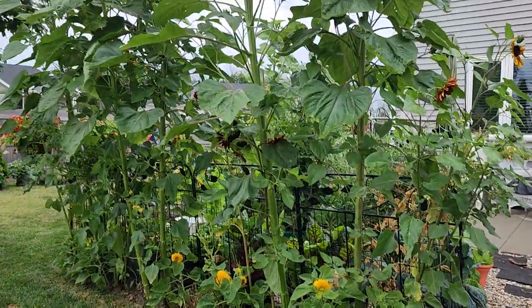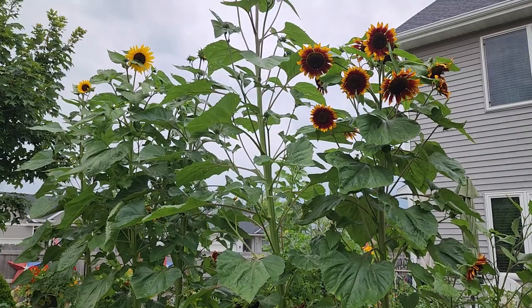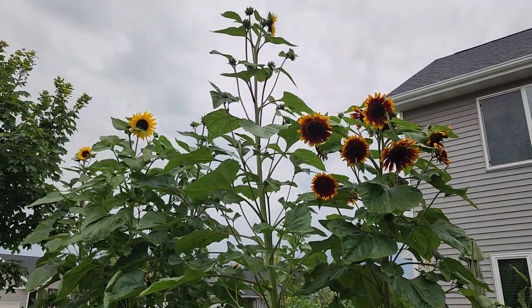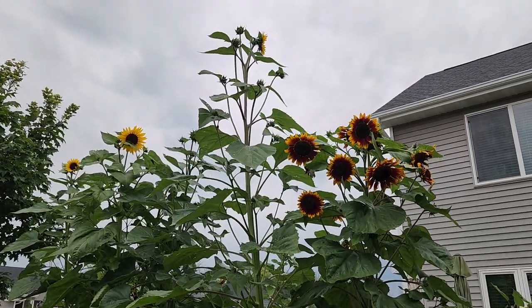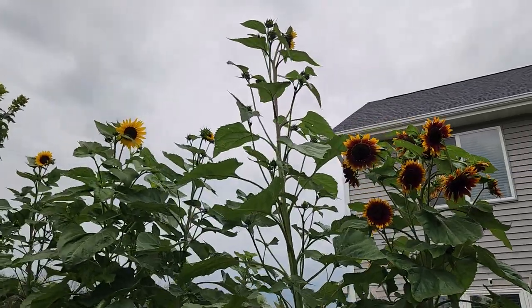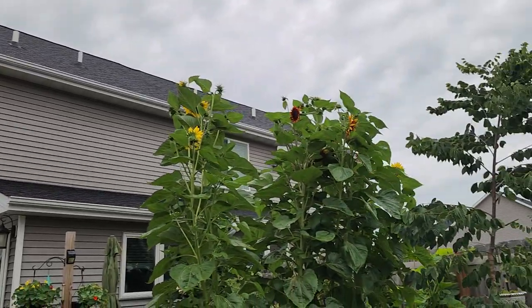I really didn't expect these to get even half this tall. I kind of figured they would just go over the four-foot fence there, but look at that one — it just keeps going and going and going. It would be interesting to see how tall it is when I take it down. I would assume it's finished growing tall, but I don't think that's the tallest one. I think the tallest one is over there.